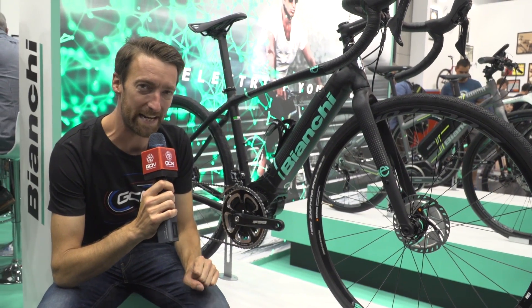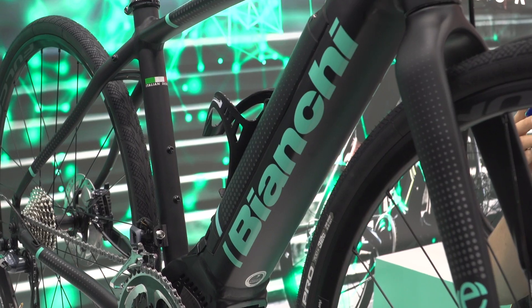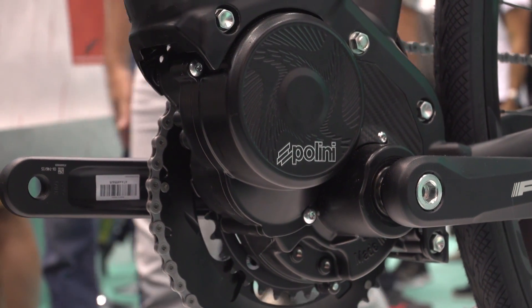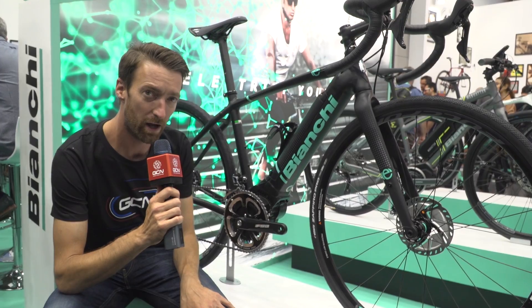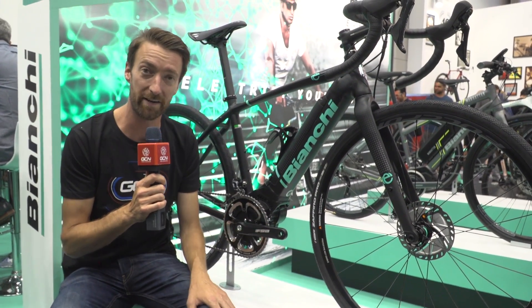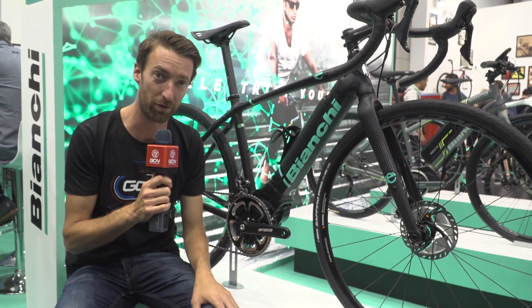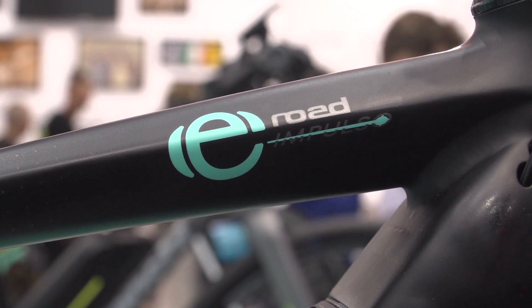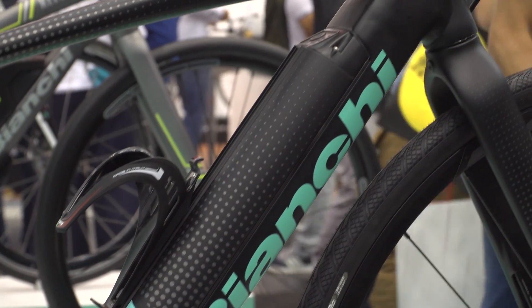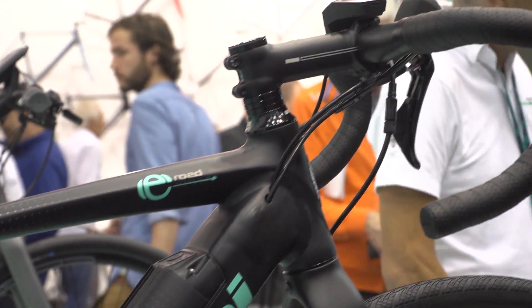Bianchi are here with a brand new e-road bike, which they are calling the e-road Impulso. It's got a 36-volt, 250-watt motor made by Polino, who are designing and manufacturing those motors in Italy — in Burgoy, in fact, which is right next to where Bianchi are themselves. The integrated battery, which is here in the down tube, looks pretty neat and gives a maximum range of 200 kilometres. So there's hope of me doing long rides yet.